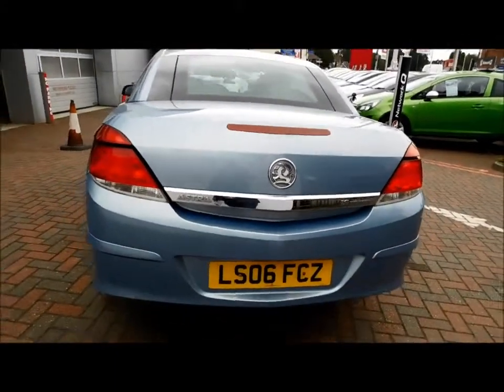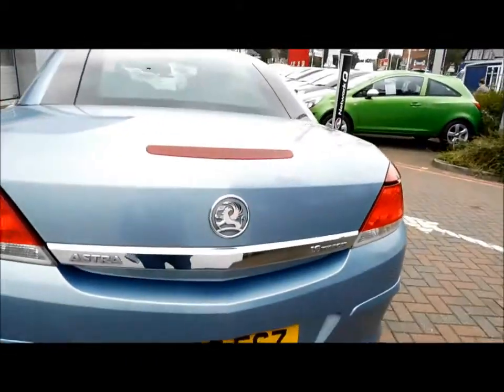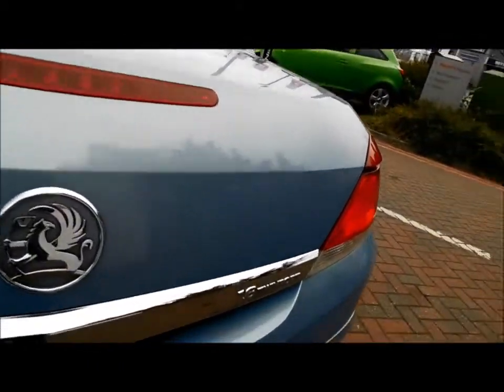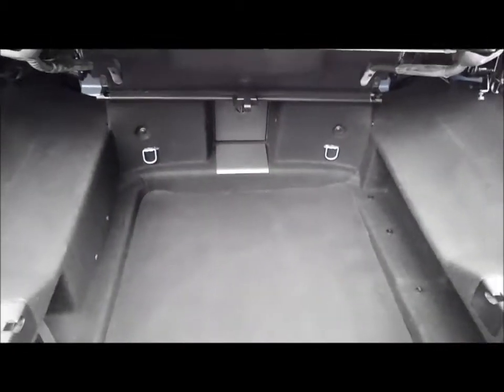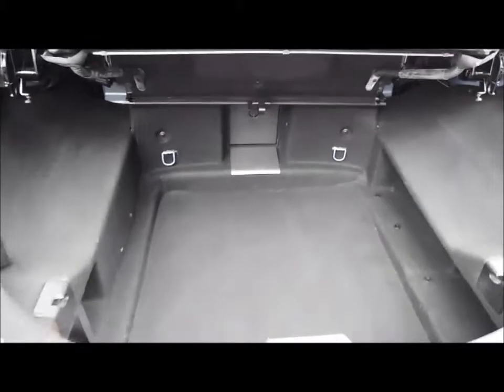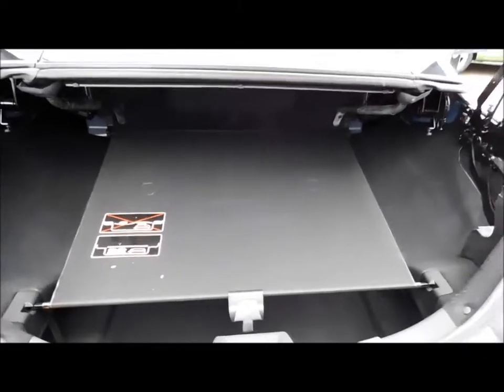Coming to the rear of the vehicle, there is a lovely sports exhaust and a high brake light. As you can see, the Astra benefits from a very spacious boot, with a cover for when the roof is retracted.